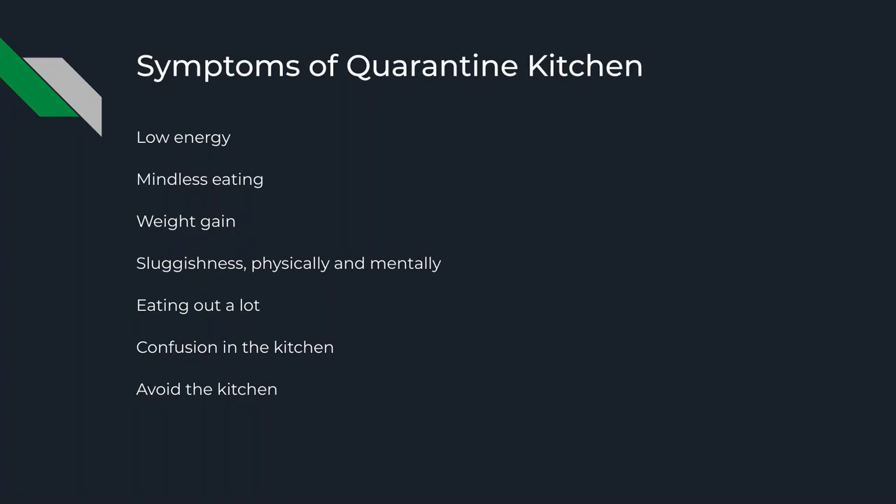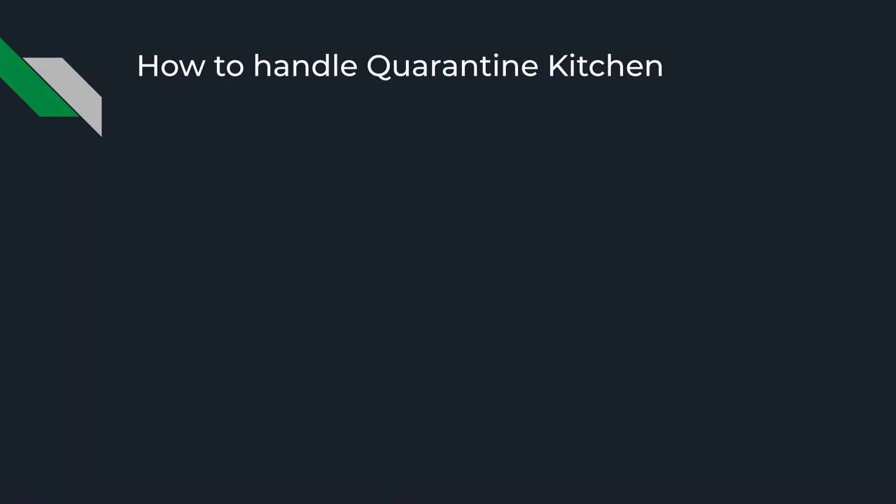Mindless eating — people are starting to find themselves mindlessly eating. People are experiencing weight gain during the stay-at-home order, which is definitely a reality for a lot of individuals. There's also sluggishness, both physically and mentally. Maybe you're eating out more than normal. And there's some confusion — struggling to really know how to navigate within the kitchen. Maybe it's a scary place for you; I know for a while it was for me. So we'll address that and make the kitchen not such a mystifying room in your house.